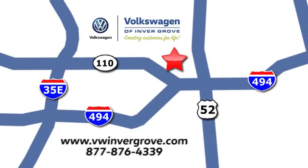We are conveniently located at 1325 50th Street East in Invergrove Heights, Minnesota. Near Highway 494 and Roberts Street, across from Best Buy.